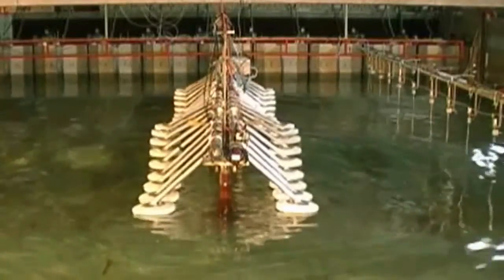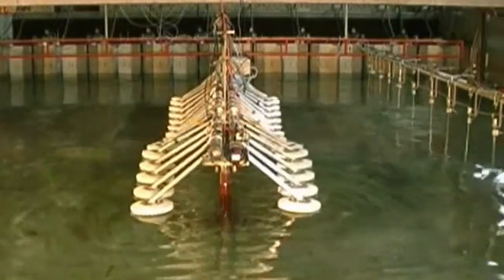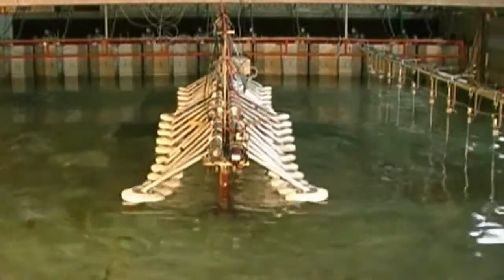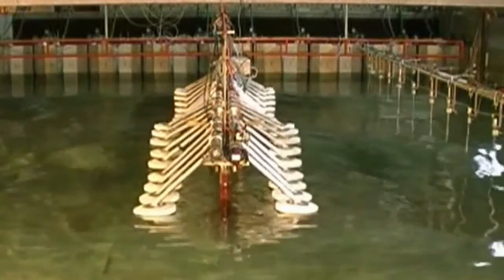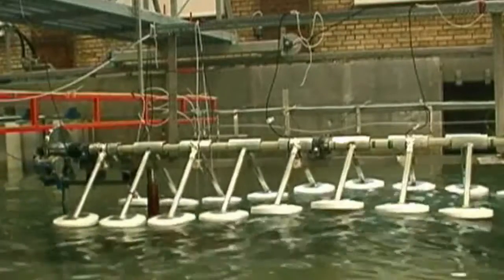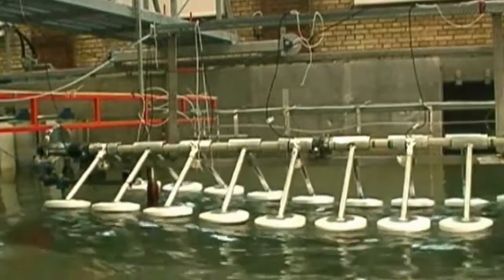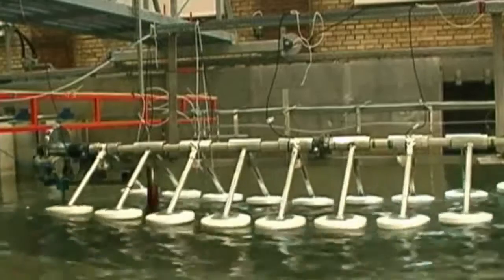And this is where the dream began — in a wave tank at Aalborg University, for one year of patient, repetitive testing. The wave tank's not glamorous but it is vital. Wave devices must be strong enough to survive storms but cheap enough to produce affordable energy.